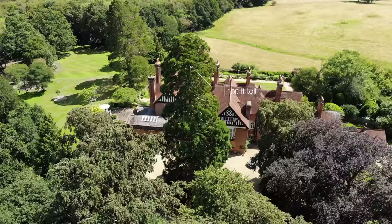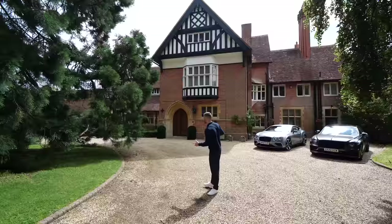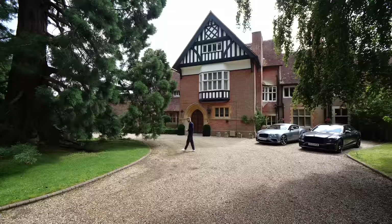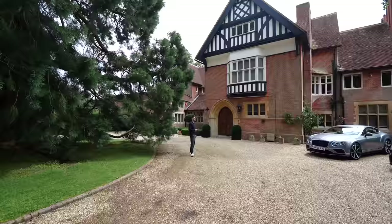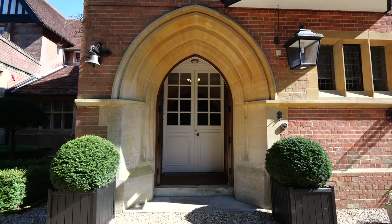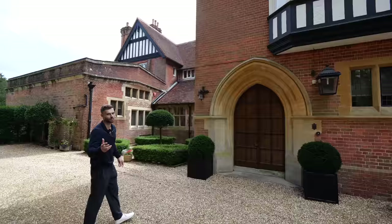The driveway is all centred around an incredible tree, so you can pull all the way around with lots of parking. We're going to show you the full estate today. It used to be 300 acres, and the home still has 22 acres with some of the most beautiful gardens and views. In front of me is the main entrance - check out that doorway, it's a hell of an arch.